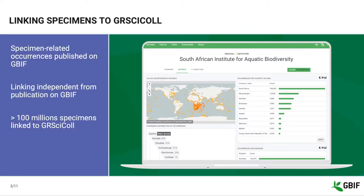In 2020, our developers designed and set up a system to link specimen-related occurrences published on GBF to GRCYCLE entries whenever possible. This means that institutions can aggregate metrics for their digitized specimens regardless of how they were published on GBF. One dataset can correspond to several collections, and several datasets can contribute to the same collection.